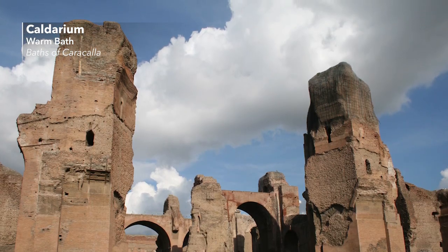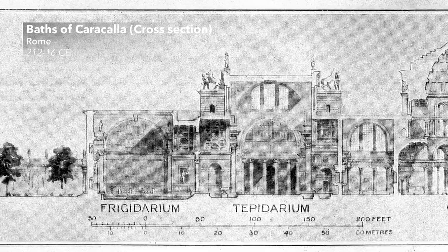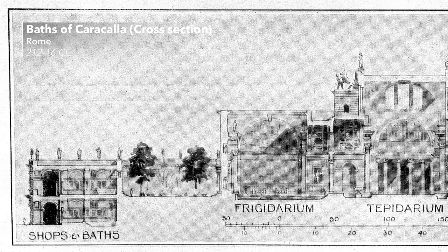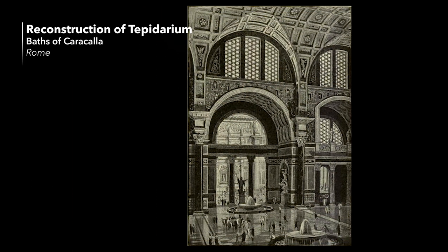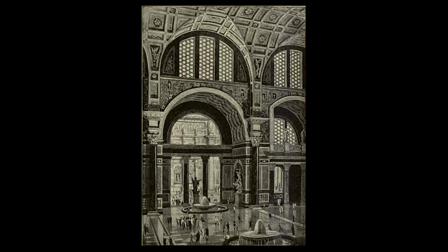The Bath of Caracalla did not only have rooms for bathing and physical exercises, but also a huge library, meeting rooms, gardens, shops, and even a sanctuary for the god Mithras. In fact, only a small percentage of the total space was dedicated to actual bathing activities. This underlines that the Roman baths were more than just facilities for swimming and body care — they were multifunctional community centers where people met on a daily basis and pursued all kinds of business.